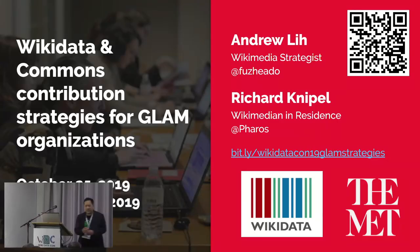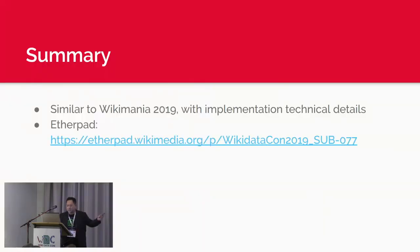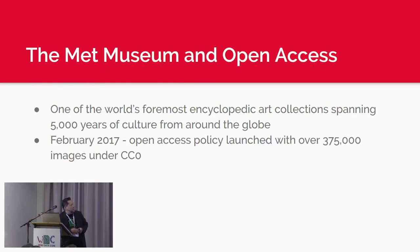Thanks, folks. As I mentioned before, you can load up the slides here by either the QR code or the short URL, which is bit.ly/Wikidatacon19GlamStrategies. The slides are also on the program page on the Wikidatacon site, and there's also an etherpad you can click on. I'll be talking about things you might have heard at Wikimania, but we're going to go into a lot more implementation details because we're at Wikidatacon — we can dive deeper into the Wikidata and technical aspects.